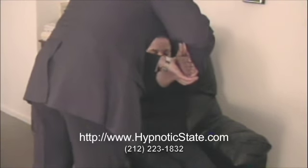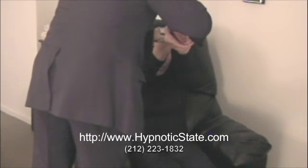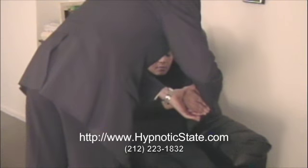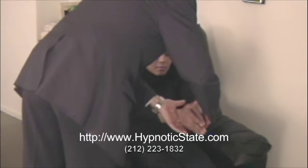Feel those hands touching all the way. As you drop your hands, just relax all the way down, dropping them all the way down.